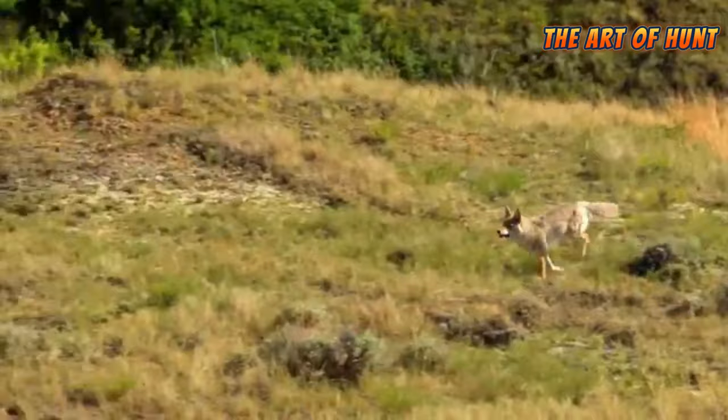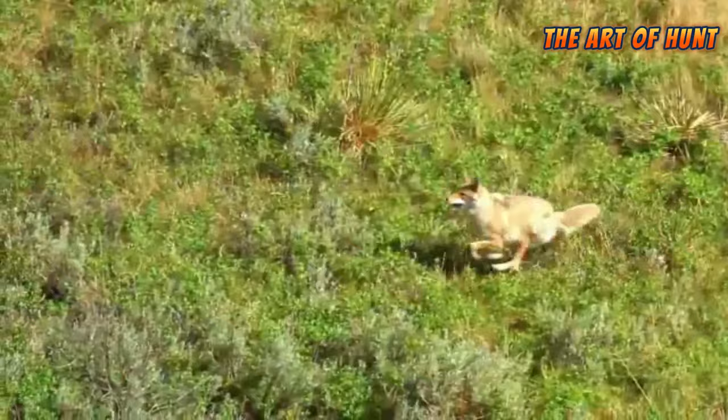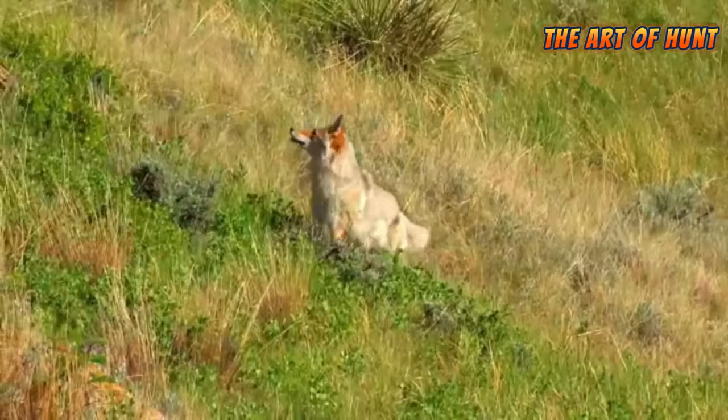The coyote is a mammal that lives in the rugged and prairie areas of North America. Although hunting of coyotes occurred in the past, laws and legislation have been put in place to protect coyotes.